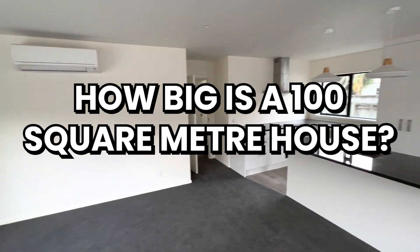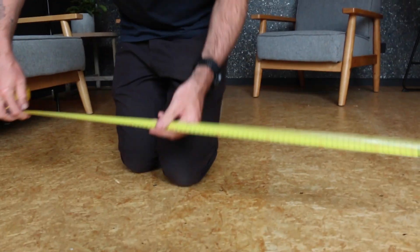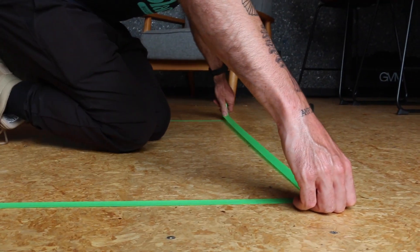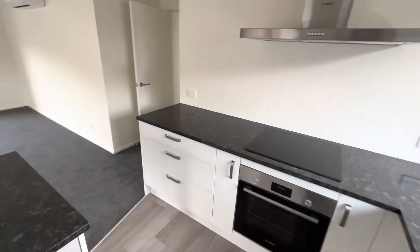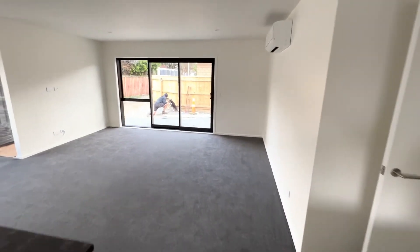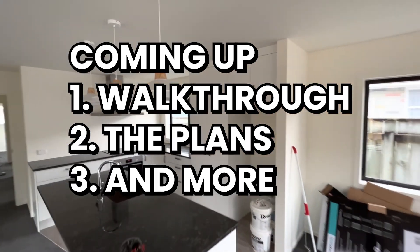How big is a hundred square meter house? This is one square meter and we just built a house with a hundred of these boxes. Let's walk through it — we'll show you the plans, the layout, and how it feels inside. Keep watching to find out more.